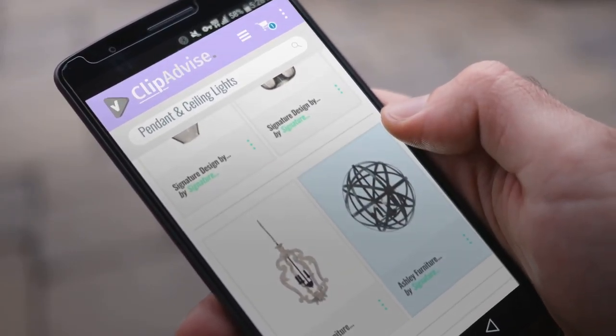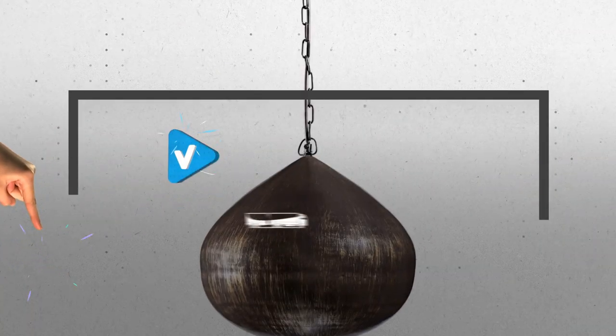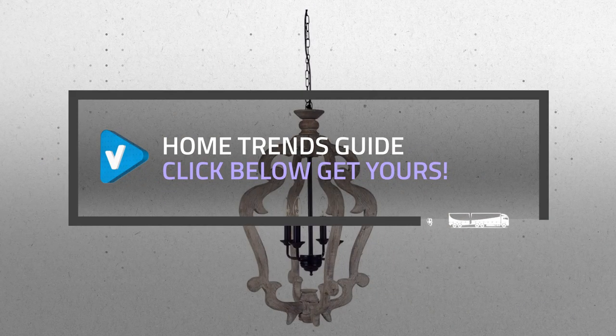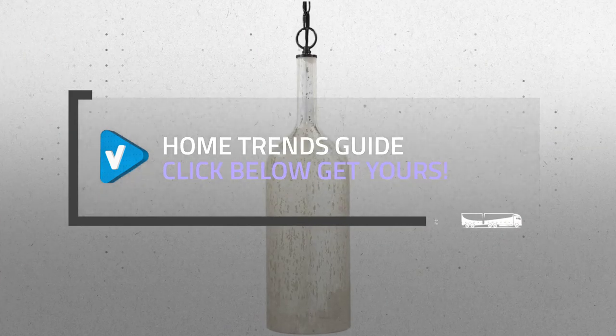Looking for great pendant and ceiling lights? Luckily for you, we are here to help. Here are the best offers you should consider. And the best part? We did all the work for you. Just click the link below and get real-time prices and discounts on your favorite products.